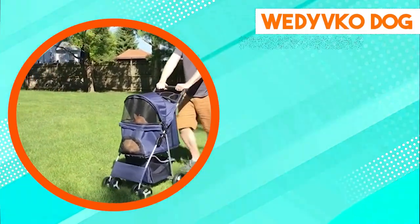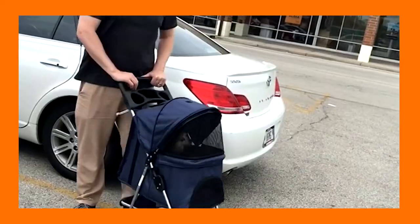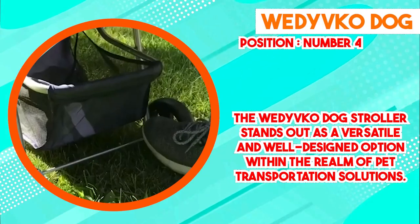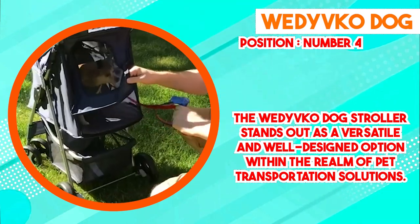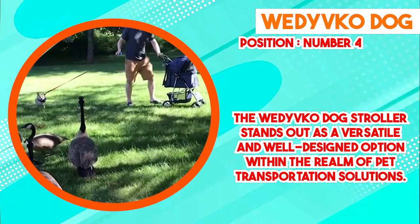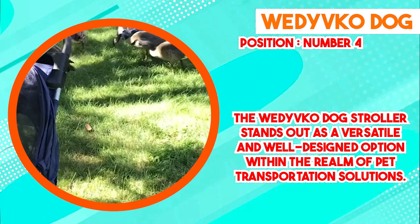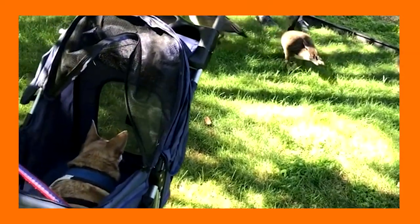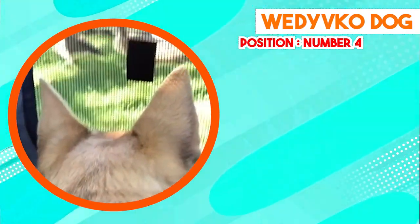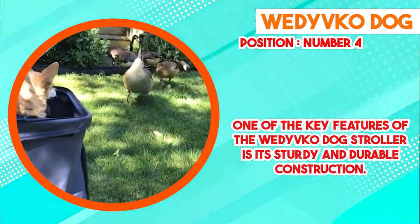Next at number 4 we have the Wedi Vico Dog Stroller, which stands out as a versatile and well-designed option in pet transportation. Crafted with a focus on practicality and comfort, one key feature is its sturdy and durable construction. Built from high-quality materials, it is designed to withstand various outdoor conditions while providing a secure and protective enclosure for pets, instilling confidence in owners about the safety and security of their companions during outings.